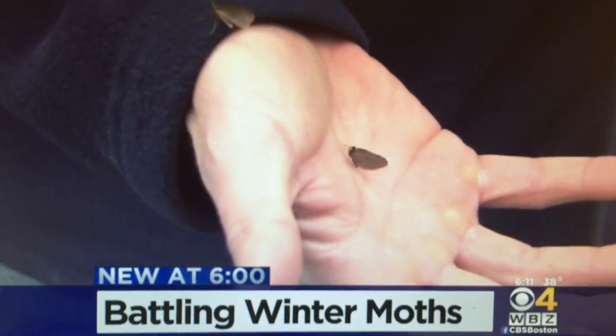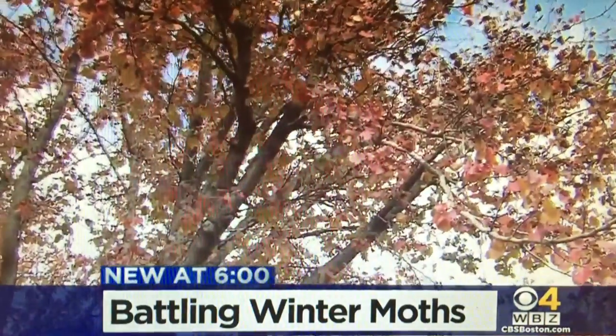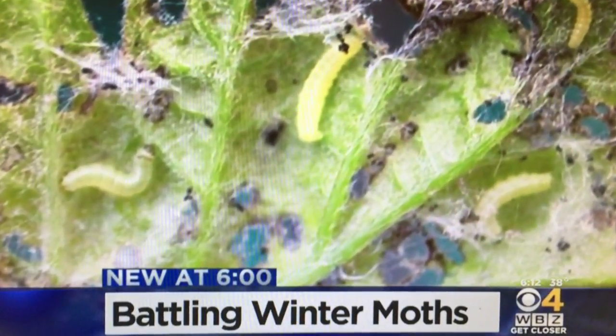These moths that you're seeing now are harmless. But what will happen is they're going through the mating process right now, and they'll start to lay eggs in the crevice of bark and trees. Then come early spring — probably mid-April, depending on the temperature — you're going to see these eggs start to hatch and become really small green caterpillars in trees.